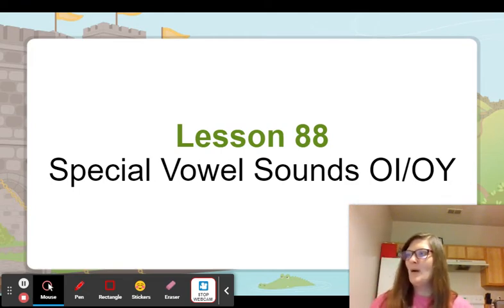All right, good job. Put my words together. Oil. Oil. Voice. Choice. Spoil. Get it.